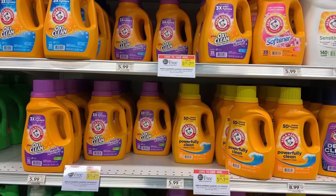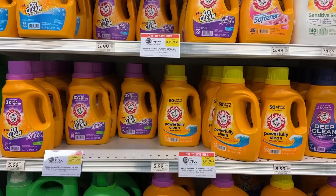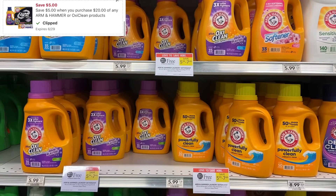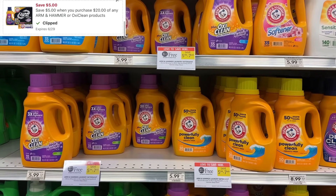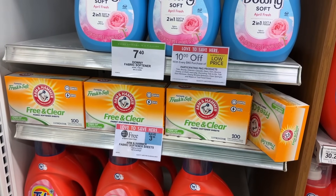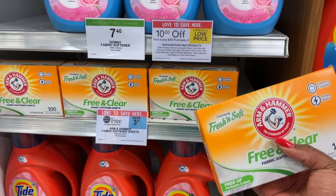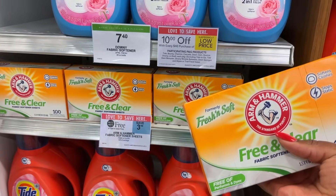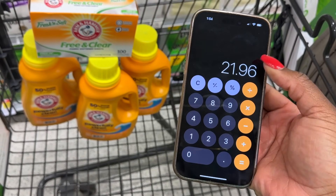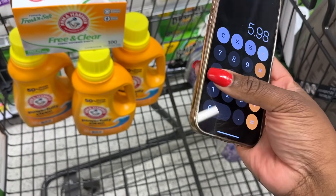We're going to get stocked up on Arm & Hammer this week. The Arm & Hammer laundry detergent is buy one get one free, and the toothpaste is also buy one get one free. I'm focusing on laundry items. We have a five off of twenty Arm & Hammer digital coupon. I'm picking up three detergents plus a box of dryer sheets for $3.99 to hit that twenty dollar mark. The total for all four items is $21.96 before the sale, so we're clear to use that five dollar digital. After the sale it's $10.98, minus that five dollar coupon, we're at $5.98 for all four items — just $1.49 each.